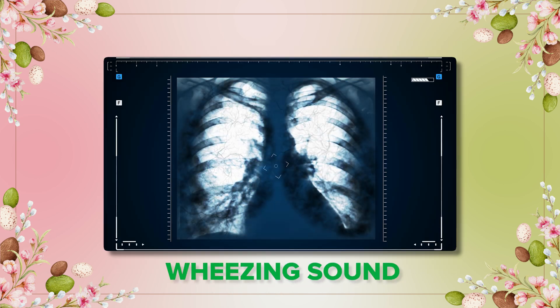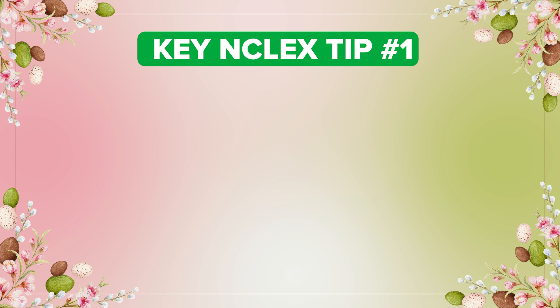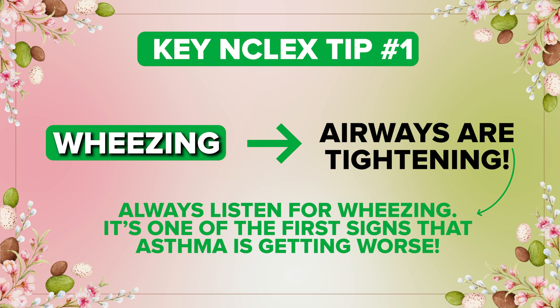You might hear a wheezing sound, kind of like a tea kettle on the stove, but way more dangerous. Key NCLEX tip number one: wheezing means airways are tightening. Always listen for wheezing because it's one of the first signs that asthma is getting worse.